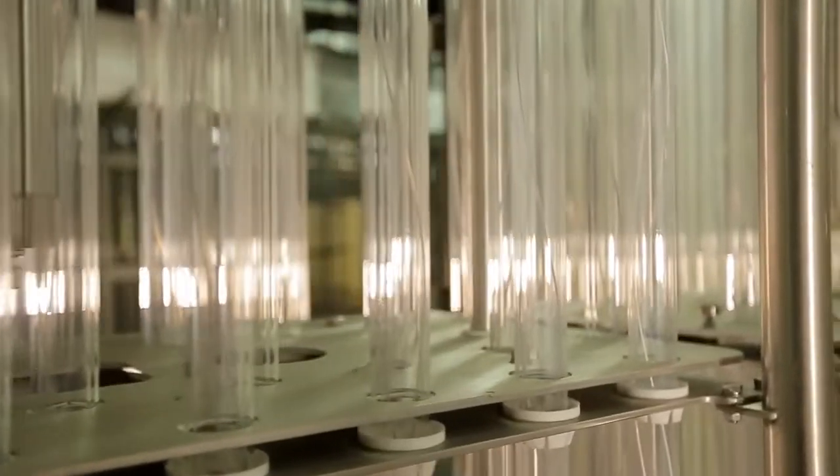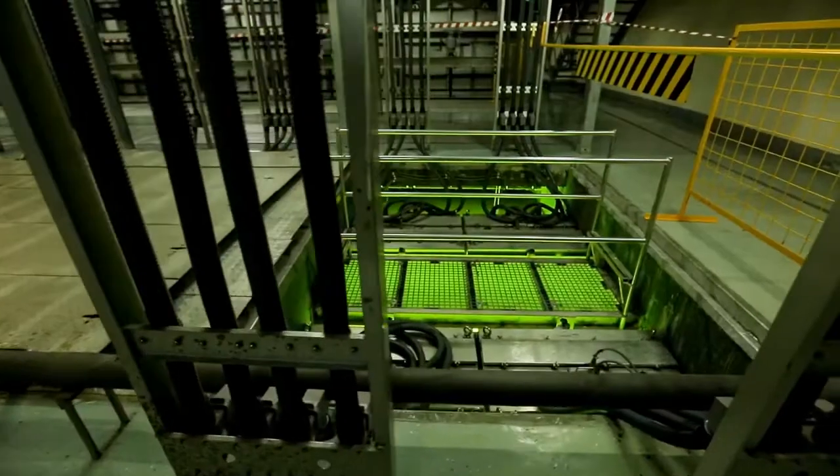Strangely enough, the most powerful ultraviolet, killing bacteria, doesn't cause a feeling of discomfort in small fishes. Here, they eat, live, and reproduce, which allows us to judge the quality of purified water.